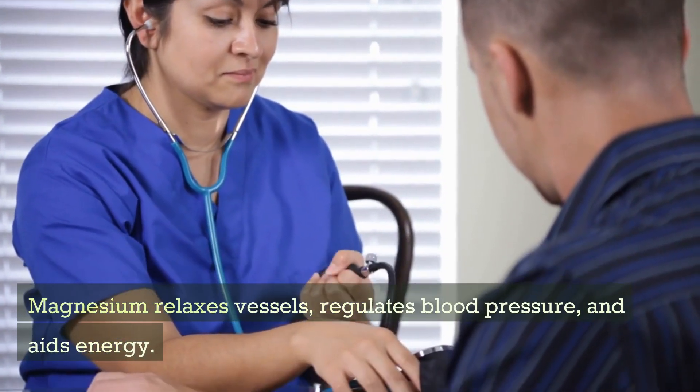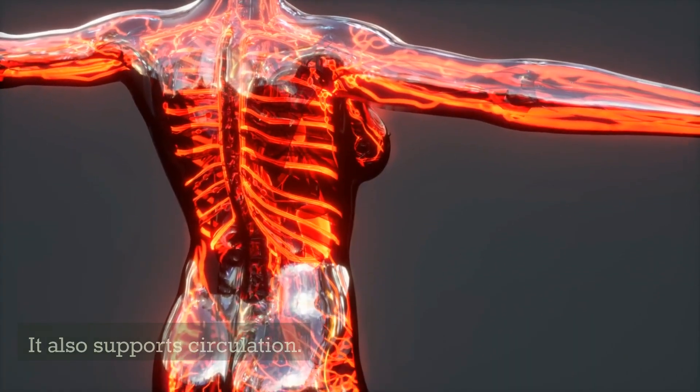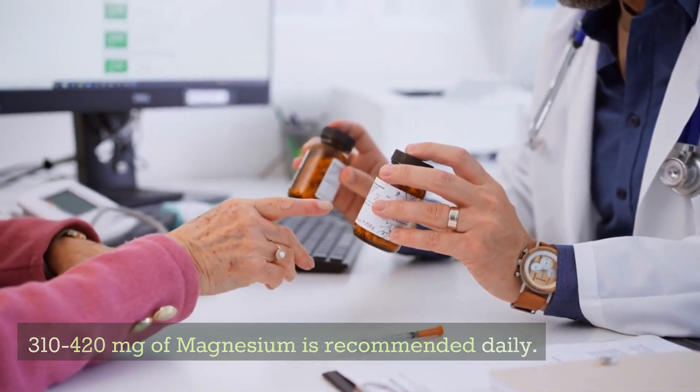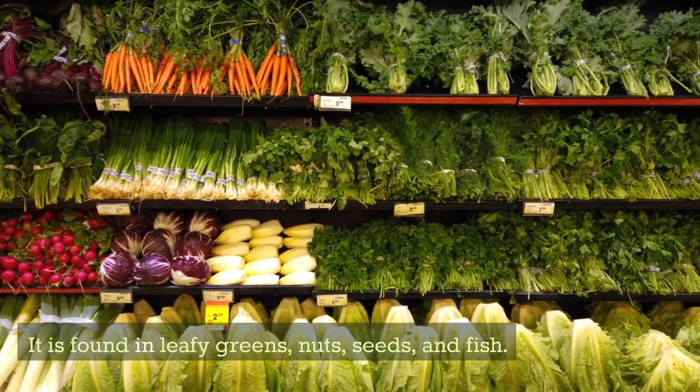Magnesium relaxes vessels, regulates blood pressure, and aids energy. It also supports circulation. 310–420 mg of magnesium is recommended daily. It is found in leafy greens, nuts, seeds, and fish.